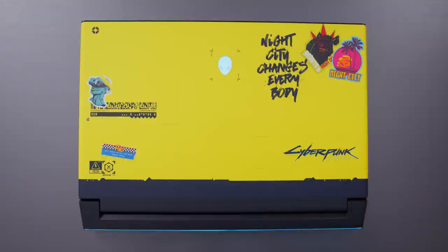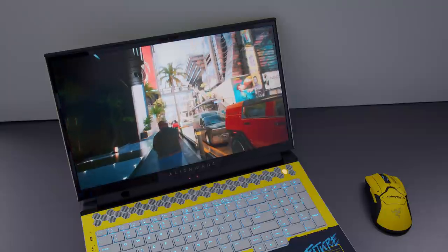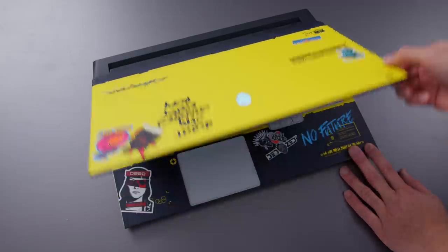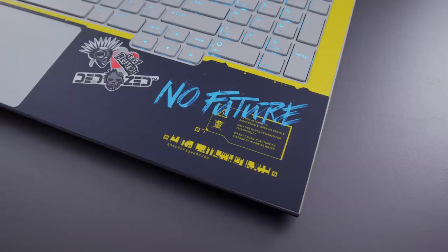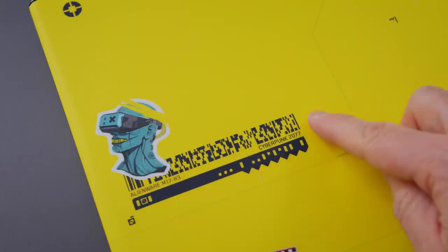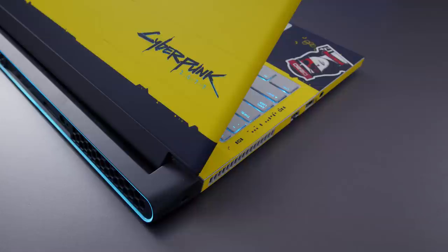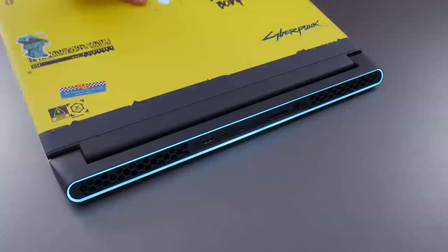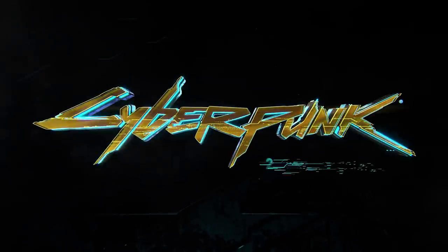Starting with the laptop: this is the Alienware M17 R3, one of the best laptops they make. It's got an 8-core CPU with an RTX 2080 Super — this thing delivers frames. It has a custom skin on the top panel, the sides, as well as the keyboard deck. It's this bright yellow with a whole bunch of cyberpunk-themed motifs from the game, and it goes really well with the RGBs. You mix that yellow and blue and it looks just like their logo.